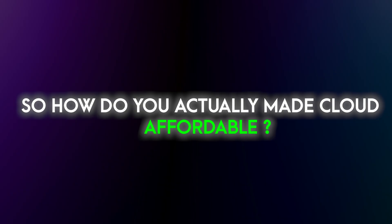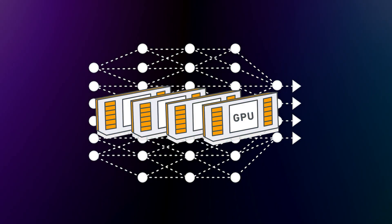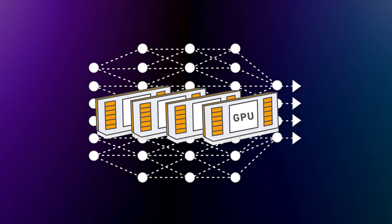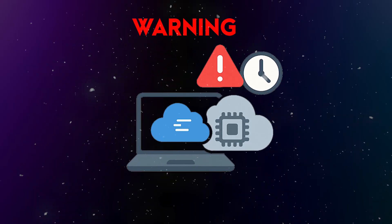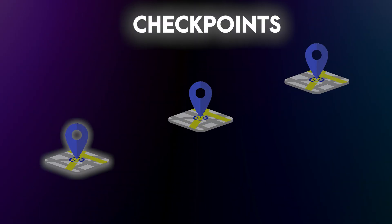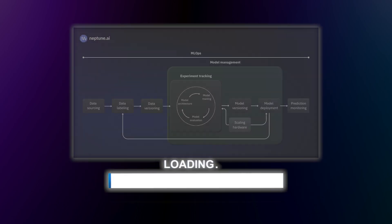So how do you actually make cloud affordable? Here's the trick: use Spot Instances. These are discounted GPUs the provider can reclaim at any time. They are way cheaper — sometimes 70-80% off the price. The trade-off is they can shut down without warning. But if you save checkpoints, you can just start where you left off and still save a ton of money. So no, cloud isn't always better than your laptop. It's better when your model is too big or too slow locally.